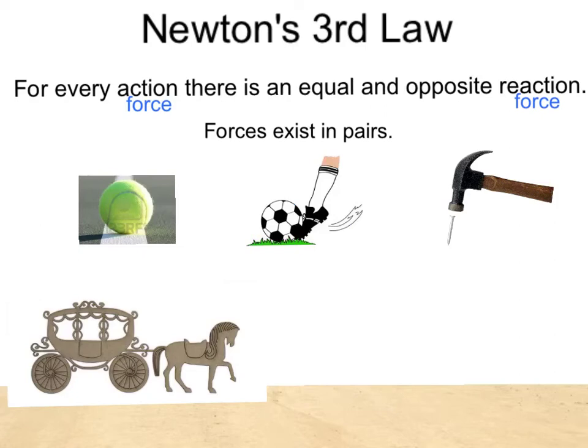Newton's third law: for every action, there is an equal and opposite reaction. Or as I like to think of it, for every action force, there is an equal and opposite reaction force. Forces exist in pairs.